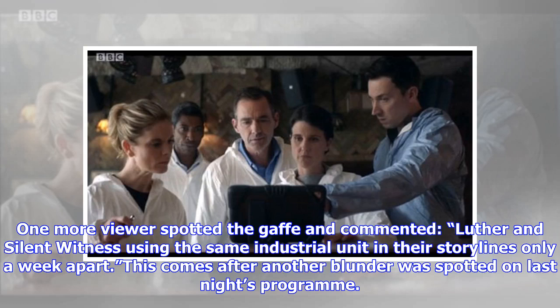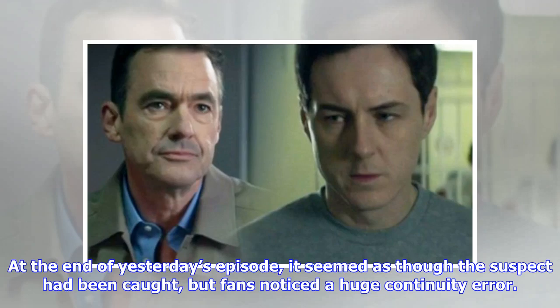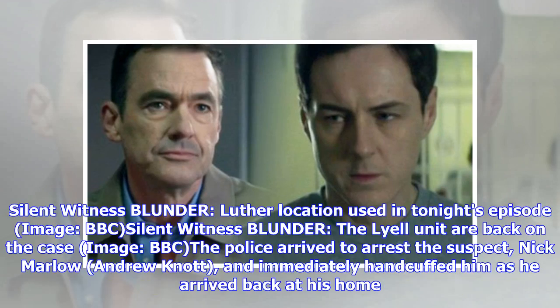This comes after another blunder was spotted on last night's programme. At the end of yesterday's episode, it seemed as though the suspect had been caught, but fans noticed a huge continuity error. The police arrived to arrest the suspect Nick Marlowe and immediately handcuffed him as he arrived back at his home.